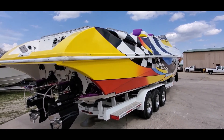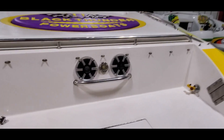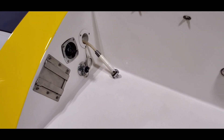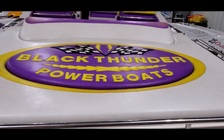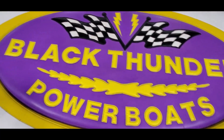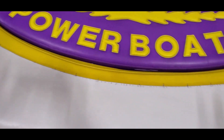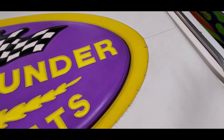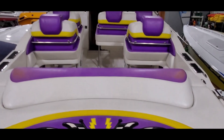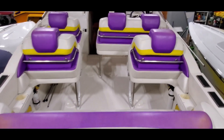Next we're going to pull up the ladder and take a walk to the inside. There are speakers at the transom as well as a transom wash-down shower. There's a spacious sun pad. The Black Thunder logo is in great shape, though some of the outer stitching is starting to show some wear.